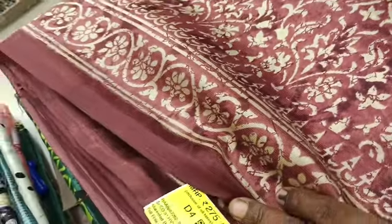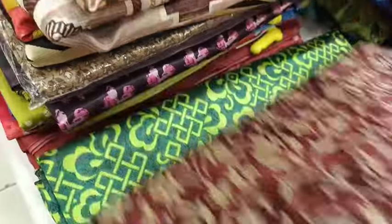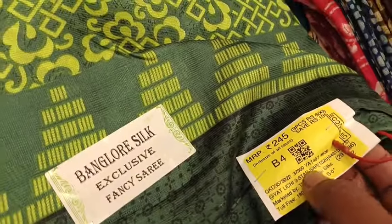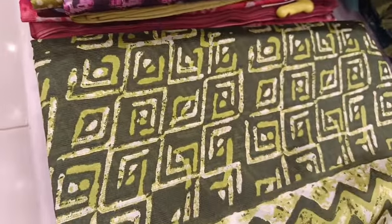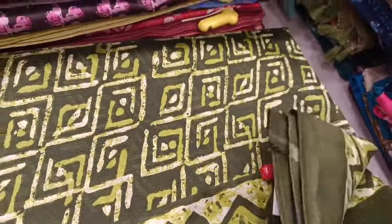This is a Rangoli design — Bangalore Silk Sari. This is a Litchi Print. There are two different Sari collections. There are new collections here, a lot of collections. You can purchase them.